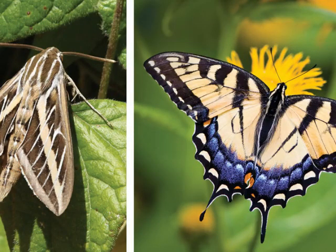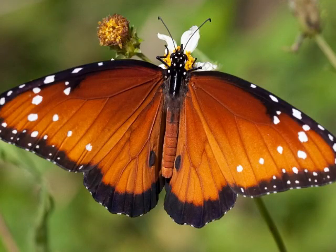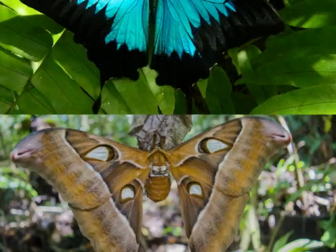More than 150,000 moths and butterflies flutter around several parts of the world. But what's the difference between a moth versus a butterfly? These insects have many similarities as they share the same order and possess similar features, but they have a number of differences that can help you distinguish them from each other. Most species have differences in appearance, behavior, and life cycle. We're going to explore some key differences between moths and butterflies.